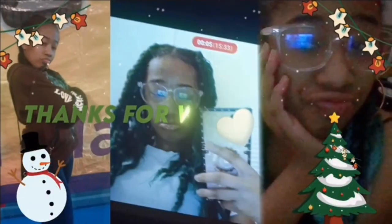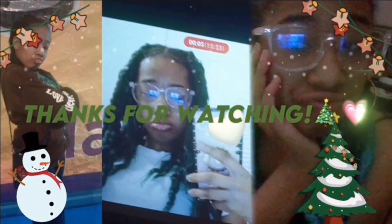Okay, I hope you guys enjoyed today's video! Make sure you guys like, subscribe, and comment. I'll see you guys in the next one. Happy New Year!